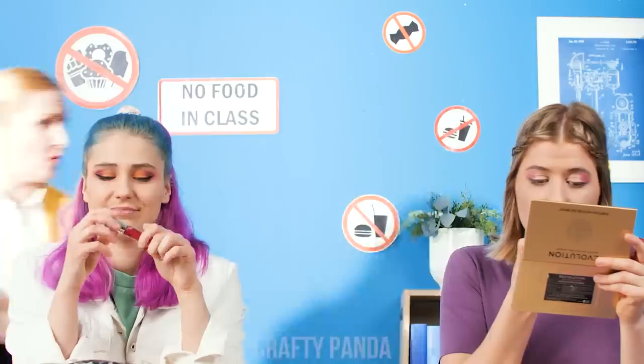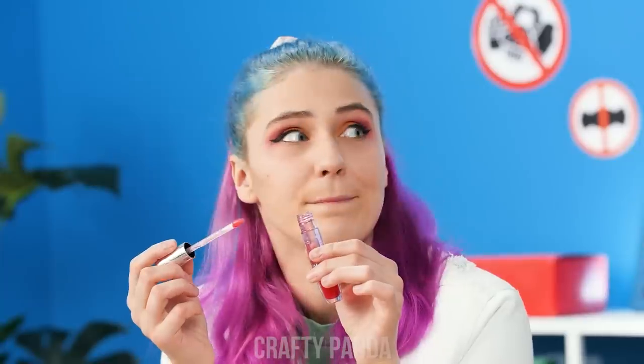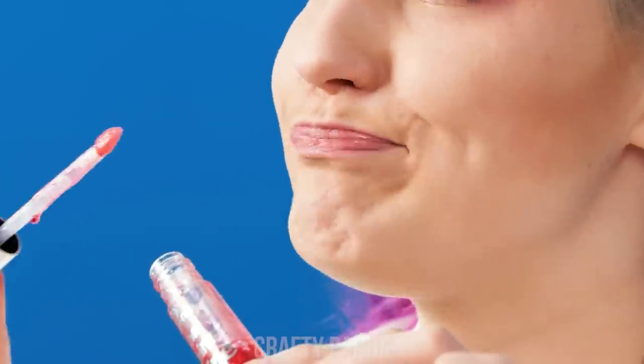Looks like it's time for a beauty break! What's that? Just my lip gloss, miss! I'm too suspicious! Carry on! Don't mind if I do!